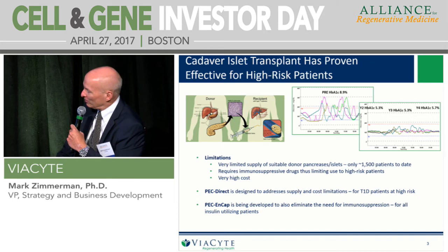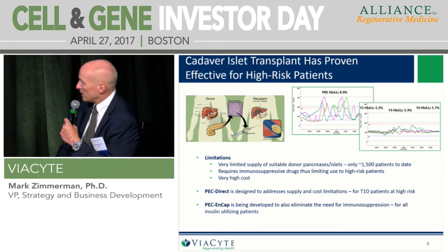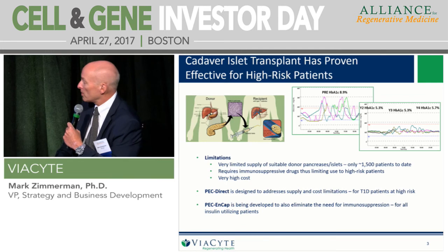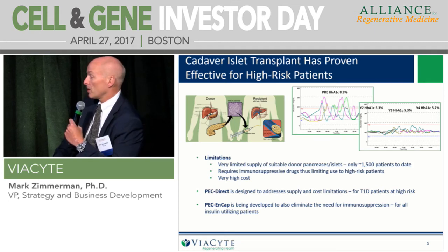Viacite has strong partnerships with both CIRM and JDRF — probably among the better funded from both large organizations. What have these partners brought beyond just capital? Credibility is one of the biggest things. The JDRF is the leading foundation working towards a cure for diabetes and has been a tremendous organization for us. CIRM's funding has been absolutely critical and they've facilitated relationships and collaborations. Both have been really good partners over the course of the last 10 years.